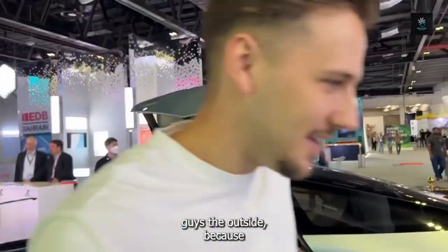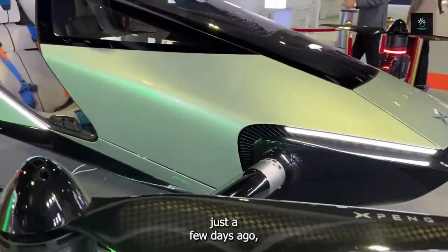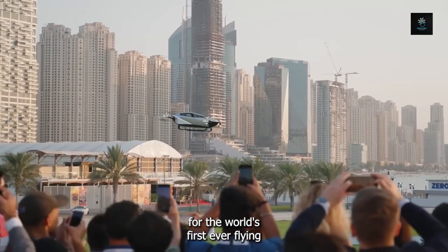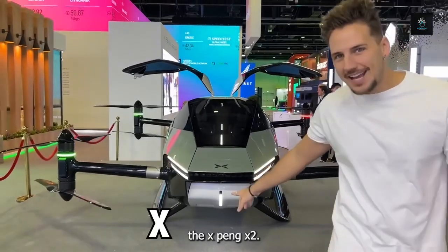I want to show you guys the outside, because just a few days ago this actually flew up — this exact one flew up in the air. This is going to be a prototype for the world's first ever flying car.